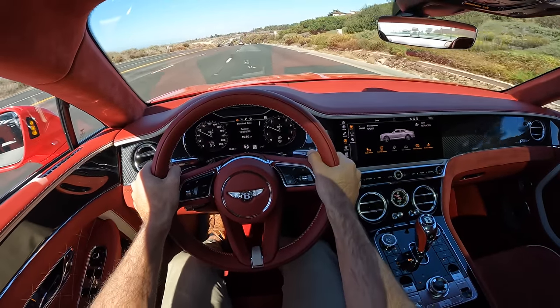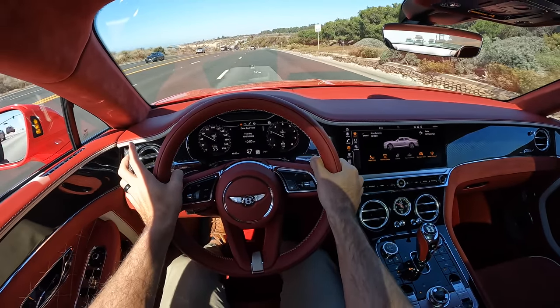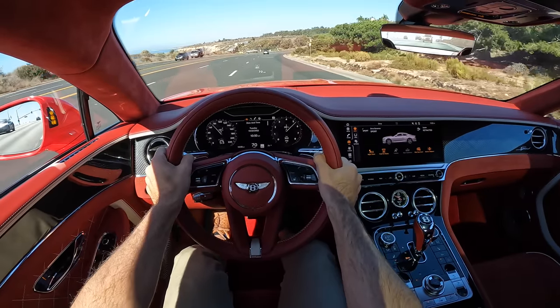You turn the dial, you put your foot down, and the Conti GT Speed transforms.